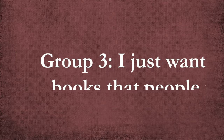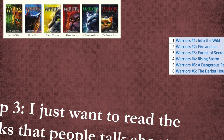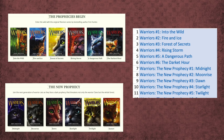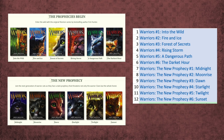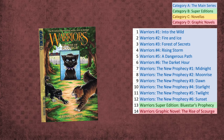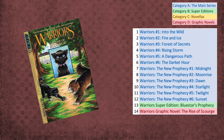Group 3: I just want to read the books that people talk about. The Prophecies Begin is where most people start, so go ahead and start with that. Afterwards, go directly to The New Prophecy — that story arc introduces a lot of characters relevant to discussion. After that, go for the Bluestar's Prophecy Super Edition, definitely the most-read Super Edition with lots of Bluestar discussion in the fandom. You'll also want to read the most-read manga, The Rise of Scourge. It's super short and can be finished in one sitting, and Scourge is a very popular character.